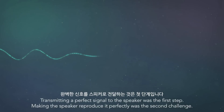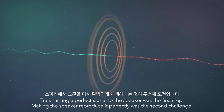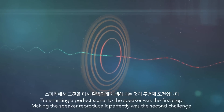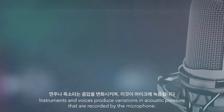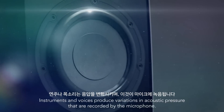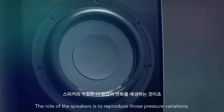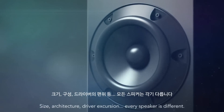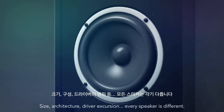Transmitting a perfect signal to the speaker was the first step. Making the speakers reproduce it perfectly was the second challenge. Instruments and voices produce variations in acoustic pressure that are recorded by the microphone. The role of the speakers is to reproduce those pressure variations. Size, architecture, driver excursion — every speaker is different.